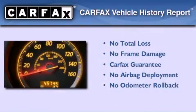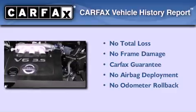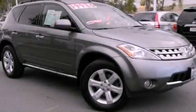Not to mention that this crossover qualifies for the Carfax buy-back guarantee. Contact us today and schedule your opportunity to see this vehicle in person.